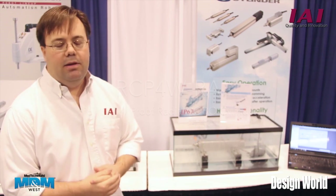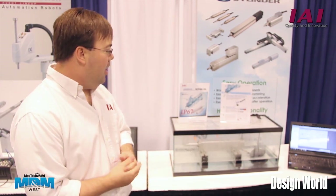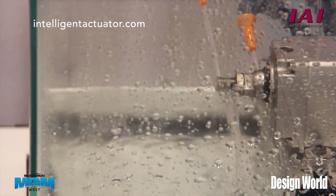This is our RCP4W. It's our new IP67-rated rod type actuator capable of wash down. Here we are hosing it down with just tap water. Multiple positions, multiple speeds — that's kind of the name of our game for IAI.